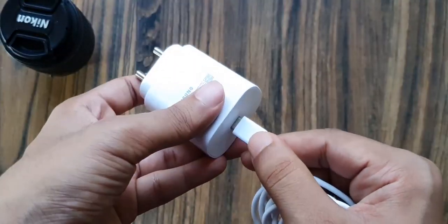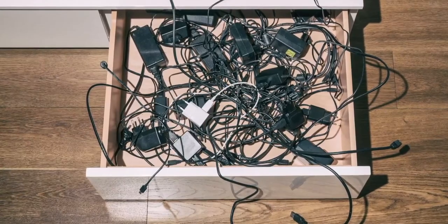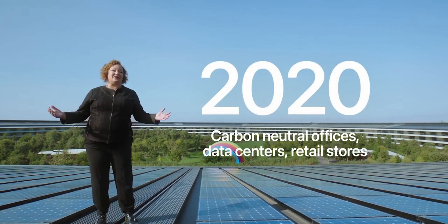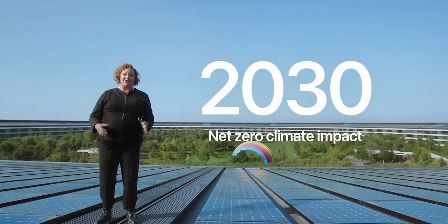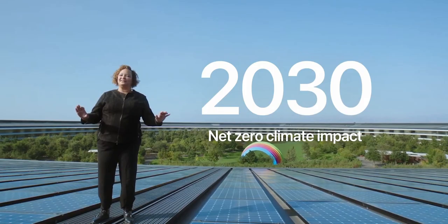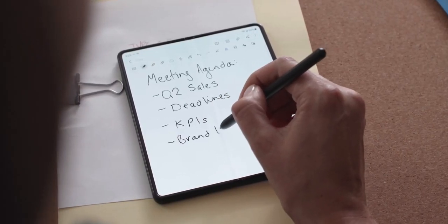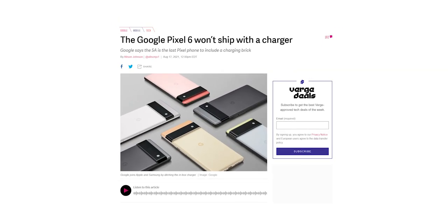Google explains that most people already have spare chargers, so there's no longer a need to include one with its phones. Apple is the one who started this trend with the iPhone 12, saying they are doing it to reduce environmental waste. Samsung followed suit stating the same reasons — their flagships including the S21 and even the near $2,000 Z Fold 3 don't come with a charger. And now Google has also decided to do the same. It's a classic example of monkey see monkey do.